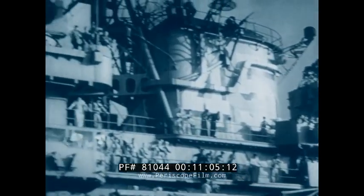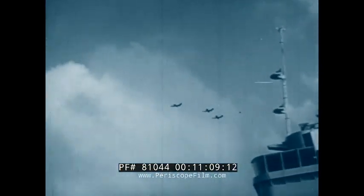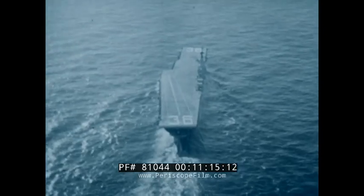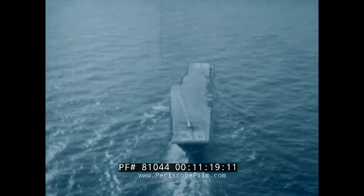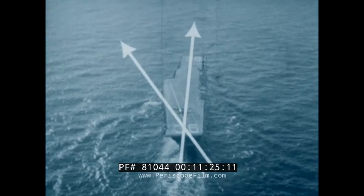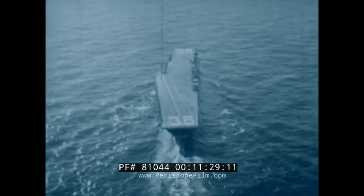With a ready deck, the only delay in immediate landings occurs when the ship's course or speed must be altered to obtain a suitable wind over the deck. Tests show that the direction of the wind over the deck can be safely changed from dead ahead to 20 degrees on the port bow. As a result, the carrier can remain on the primary course under a wide range of surface wind velocities and directions.